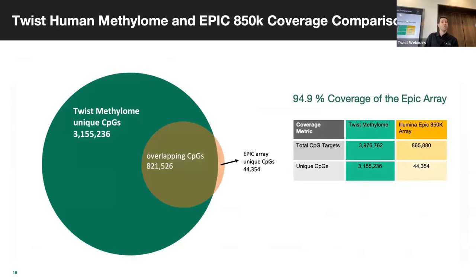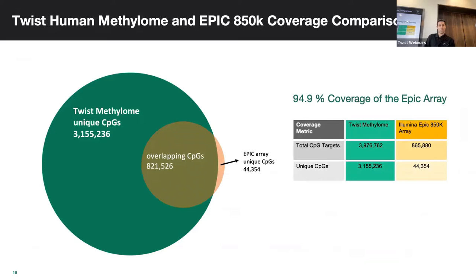We recently released a large Twist Human Methylome panel. Compared to the EPIC 450K array — which it targets to replace — it's a huge panel at 123 megabases, targeting 3.9 to 4 million CpG sites. In the field, we're seeing people call anywhere from 6.5 to 7 million CpG sites when they run this with their samples — much more information than an array, which notoriously has problems.